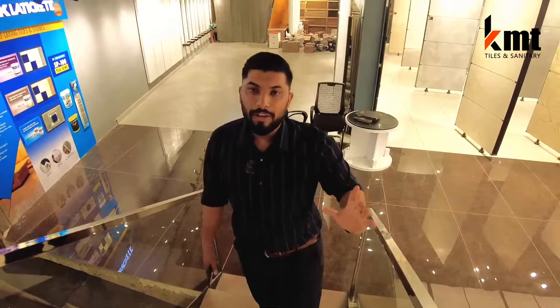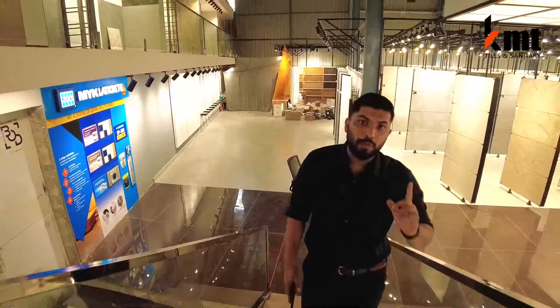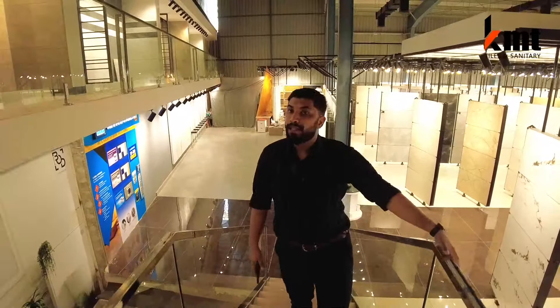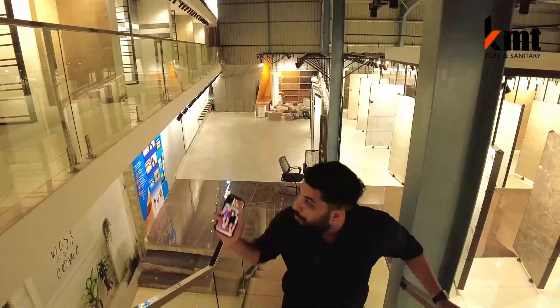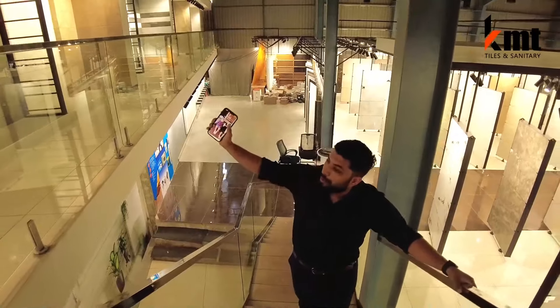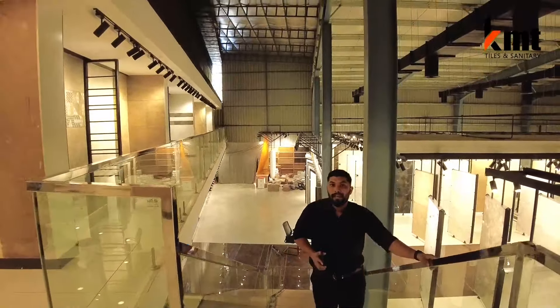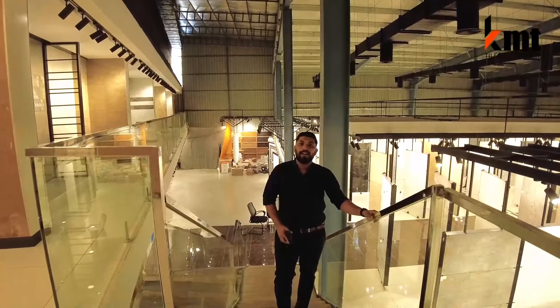That's why we have a showroom set up. We have a collection on the ground floor and an exclusive studio on the ground floor. We have live mock-ups, and there are many mock-ups in the back with sinks and cabinets. This is the first floor. The second floor is sanitary ware.